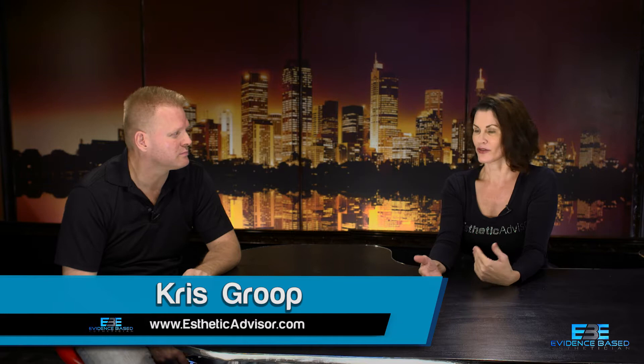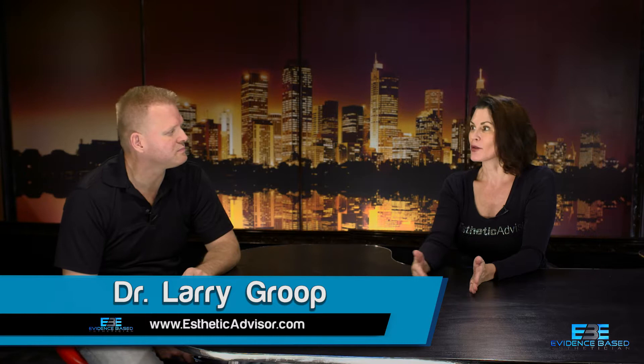Have you done microdermabrasion with clients? Yes. We started actually in school — that was 2002. The machine we had used aluminum oxide crystals, which does a very nice exfoliation. But sometimes when using it in conjunction with a photo facial, it's more difficult because it's hard to get the aluminum oxide crystals off the skin before the photo facial. This is a treatment we can do in combination with other treatments — things like a micro peel, microdermabrasion with a chemical peel, or microderm before hair reduction.